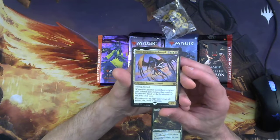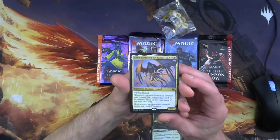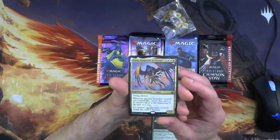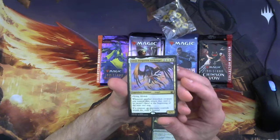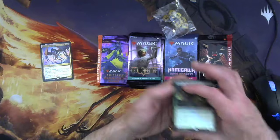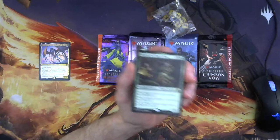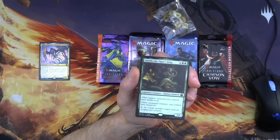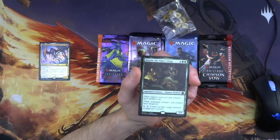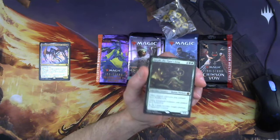The promo foils: I got a Lisa, Forgotten Archangel — 5-drop, Flying Lifelink 4/5. Whenever another non-token creature you control dies, return that card to its owner's hand at the beginning of the next end step. If a creature an opponent controls would die, exile it instead. I don't hate that. And we got Saurith the Viper's Fang — 4-drop, 3/4 Human Warlock. Other tapped creatures you control have Deathtouch. Not bad.